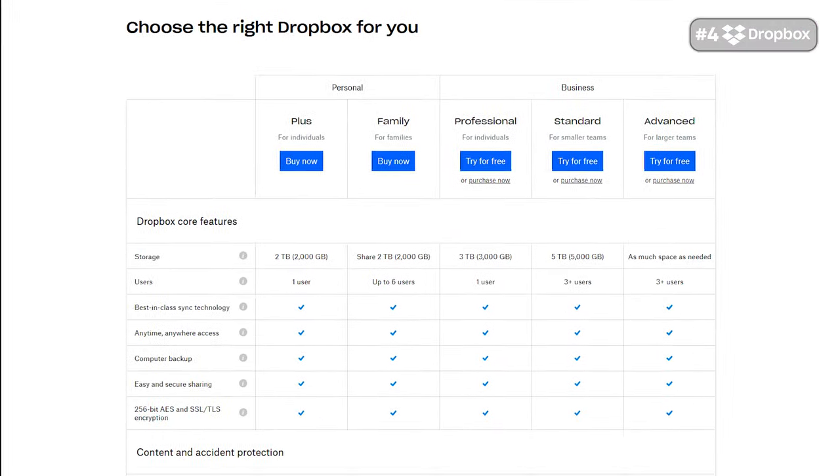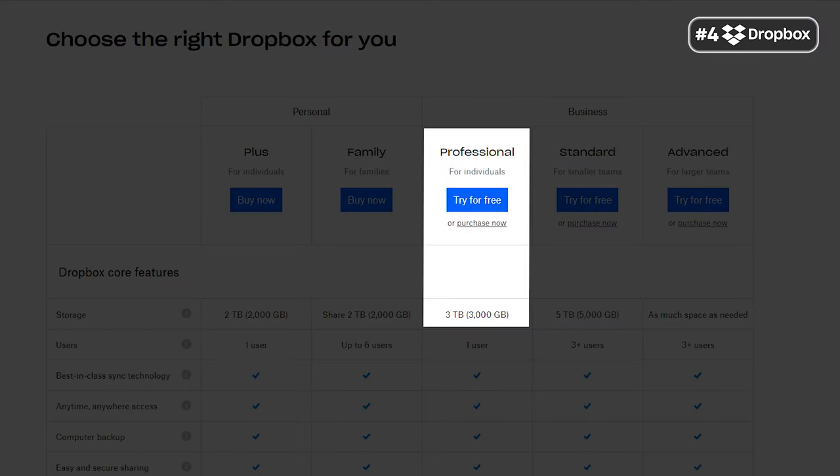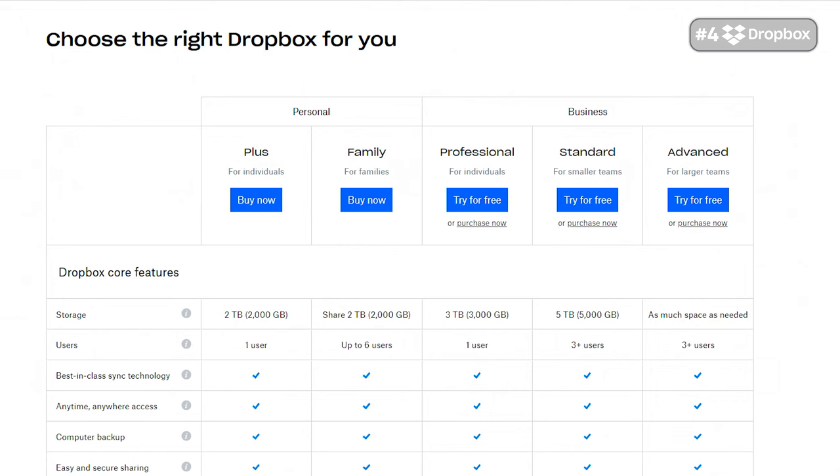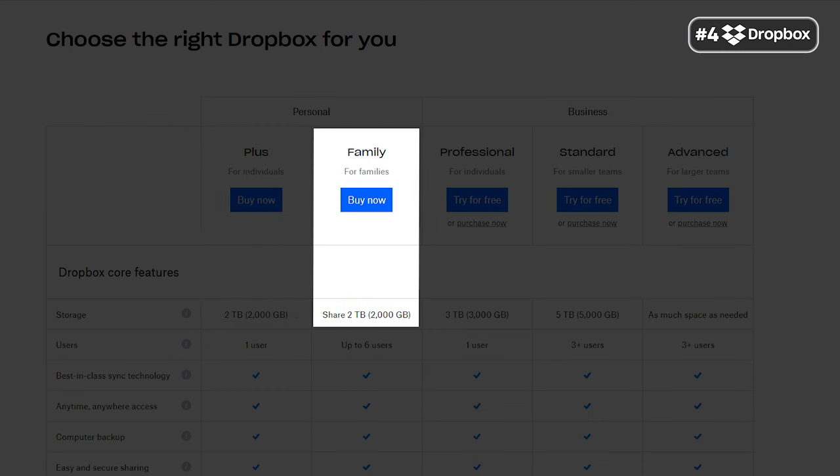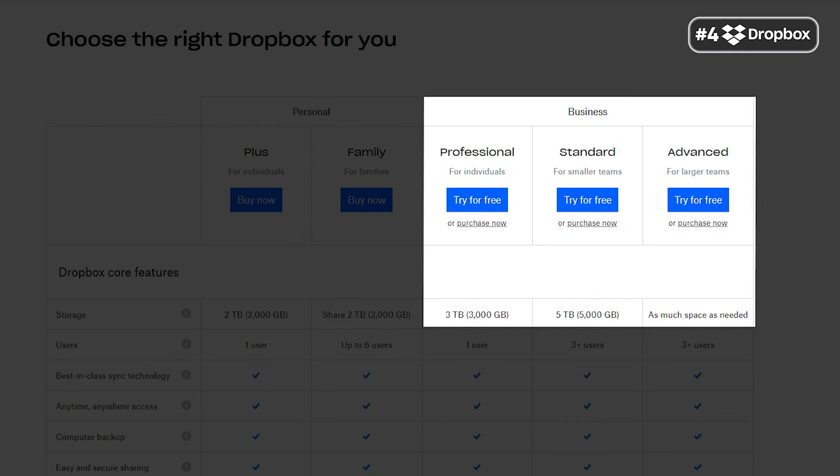Dropbox's pricing plans are quite reasonable. There is a free 2GB plan for beginners, which is ridiculously easy to set up. If you wish to upgrade, there are two paid options: the PLUS plan offers 2TB of cloud space for $9.99 per month for one user, while the family plan provides 2TB for up to 6 users for $16.99 per month. For corporate bodies, there are also various business plans available.